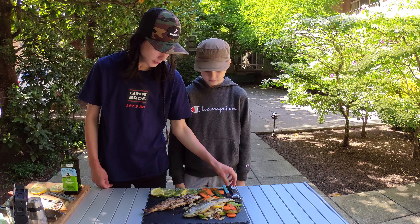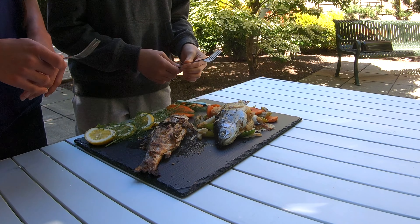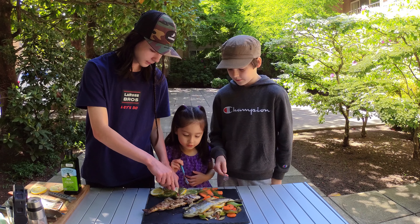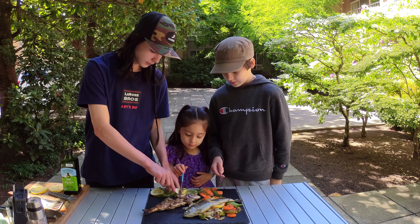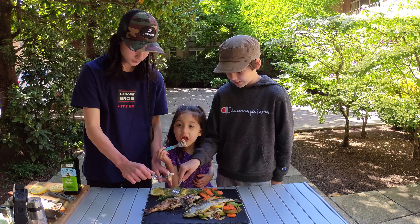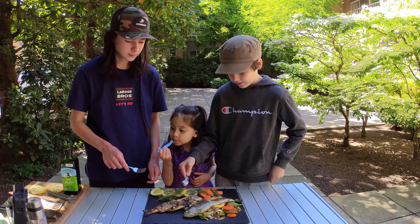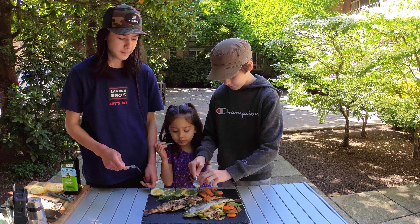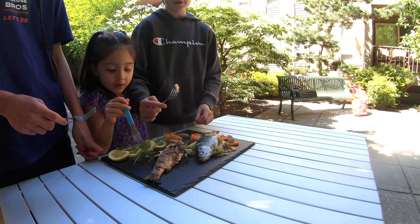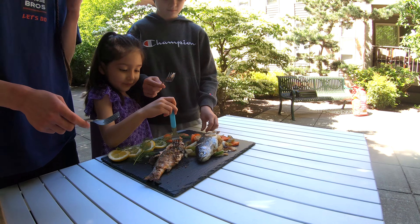Phoebe, do you want to try the trout with us? Yes please! Let's try the one that was directly on the grill first. This one was only seasoned with no vegetables, directly on the pan. Pretty good! Yeah, it tastes good.